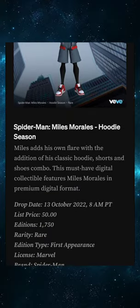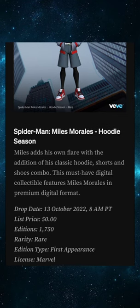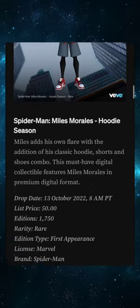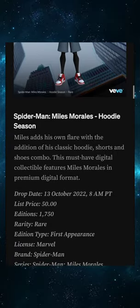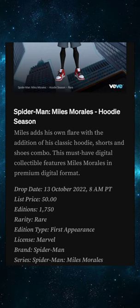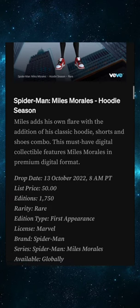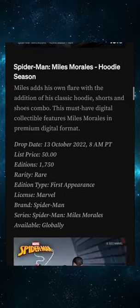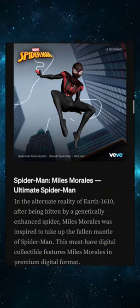Starting off with the Rare: Spider-Man Miles Morales Hoodie. The list price is going to be 50 gems. There are only 1,750 editions — let me say that again — only 1,750 editions. This is the first appearance of Miles Morales himself, licensed by Marvel. Brand: Spider-Man series, Spider-Man Miles Morales, available globally. That is very scarce.